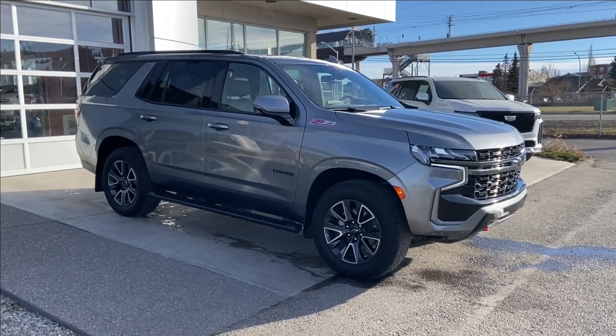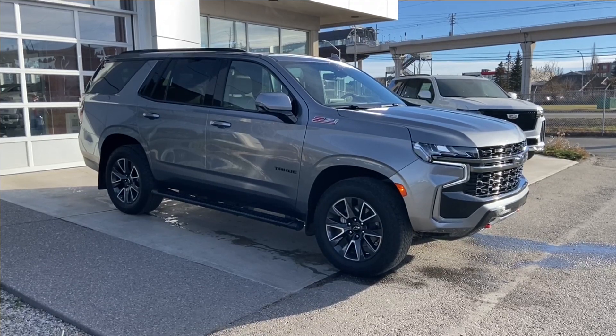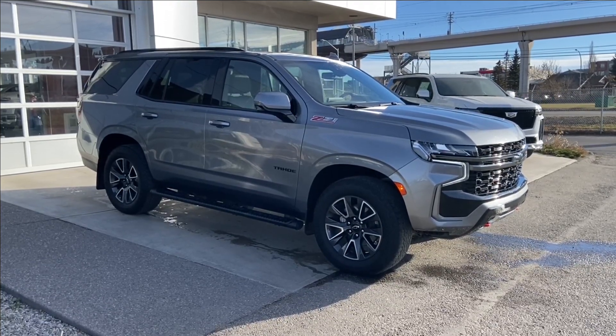Welcome to the 2022 Chevrolet Tahoe Z71 in satin steel metallic. This SUV is powered by a 5.3 liter V8 bolted up to a 10-speed automatic transmission.